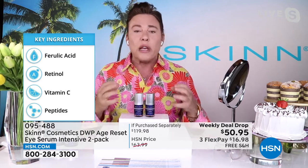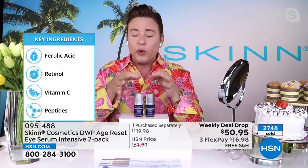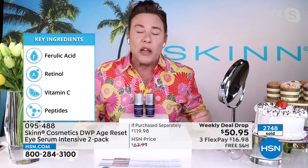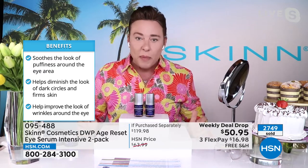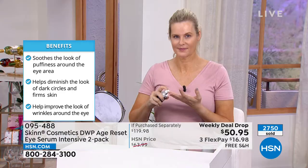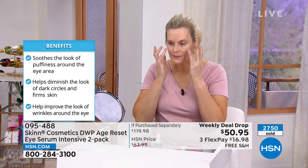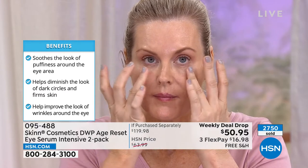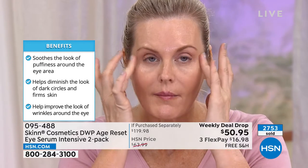You're also getting ferulic acid — it's in cell walls, gives them rigidity, replenishes natural lipids around the eyes, and reduces the look of lines and wrinkles. You're getting a release-on-demand vitamin C, a microcapsule liposomal delivery of retinol you can use day and night. So puffiness, dark circles, firmer skin, improved look of wrinkles — all three. It does it in a very powerful way with delivery systems created specifically for the eye area, like liposomes.